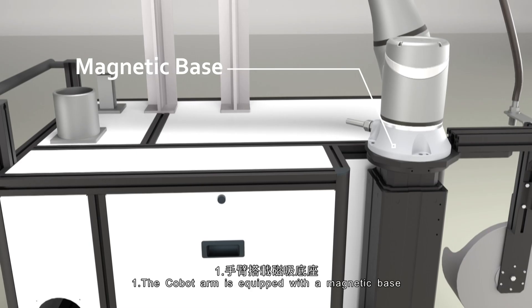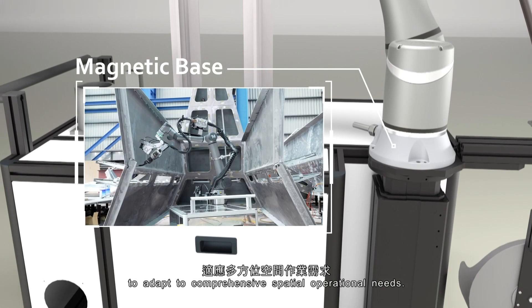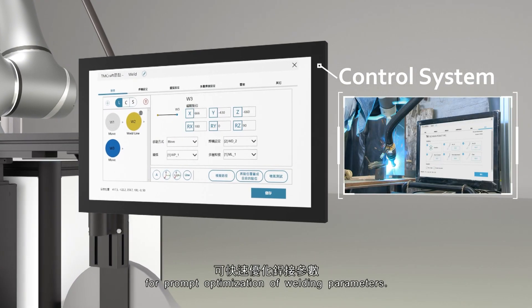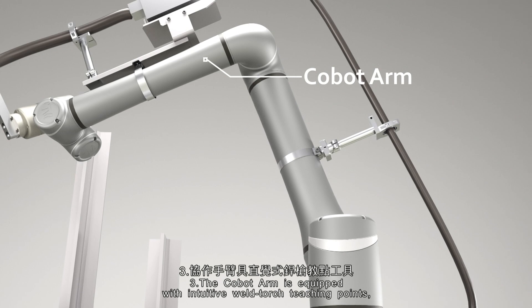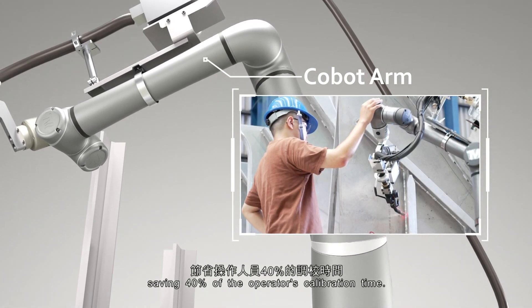First, the Cobot arm is equipped with a magnetic base to adapt to comprehensive spatial operational needs. Second, the control system has a built-in database of AI parameters for prompt optimization of welding parameters. Third, the Cobot arm is equipped with an intuitive weld gun learning tool, saving 40% of the operator's calibration time.